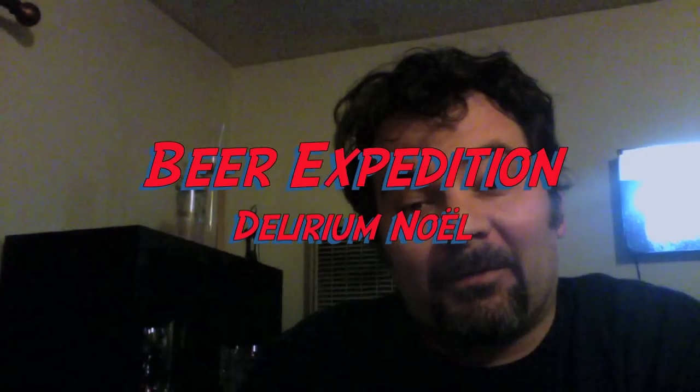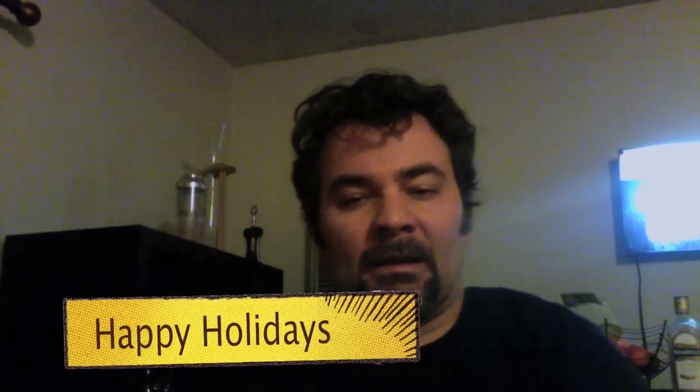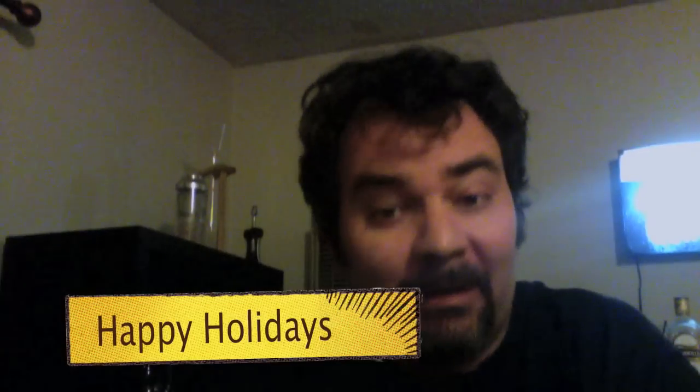Hello, it's me, Norm, again from MyBeerQuest.com. Happy Holidays, everybody. Normally, this time of year, on Christmas Eve, I normally have Anchor Christmas Ale.